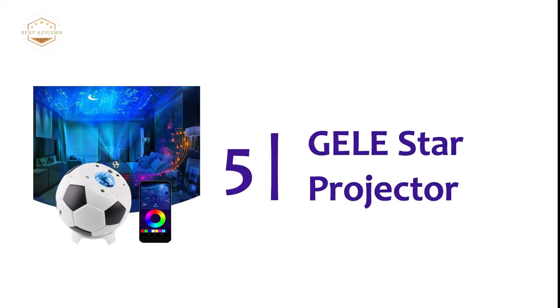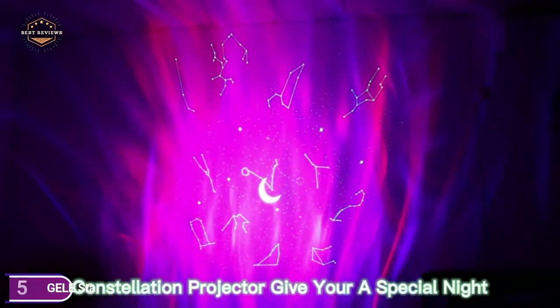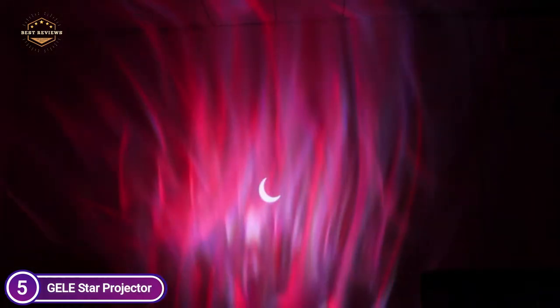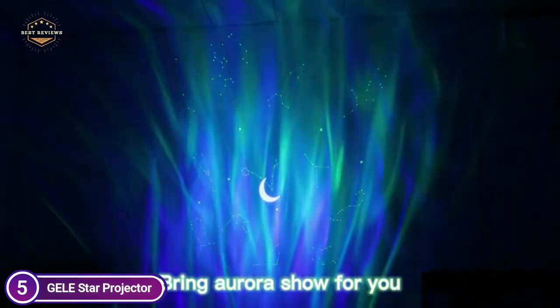Starting our list at number 5, the Gelly Star Projector. This projector can show aurora and moon, stars, and 12 constellations, as well as other lights which can be combined to create various star-filled skylight patterns to suit your needs. The projection area is bigger and the light effects are brighter.